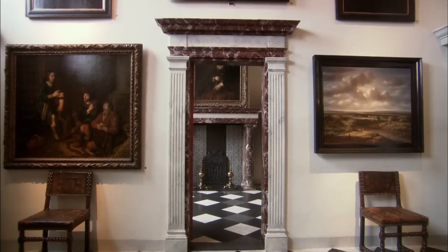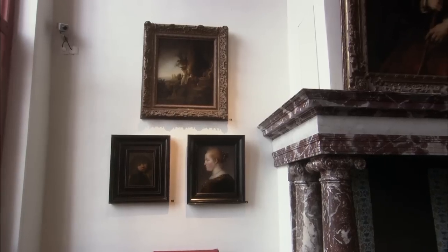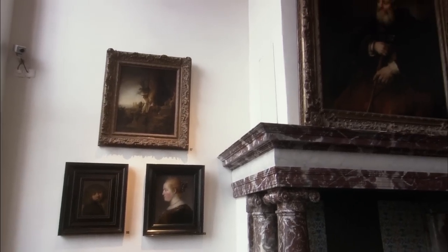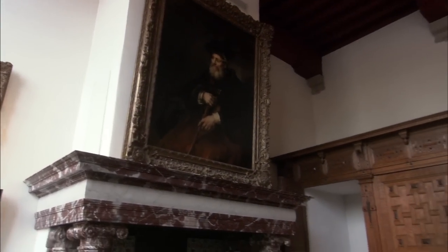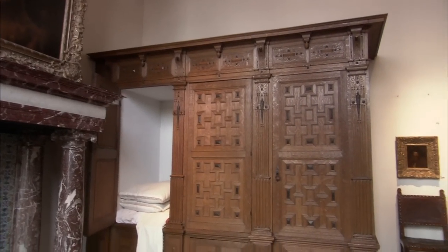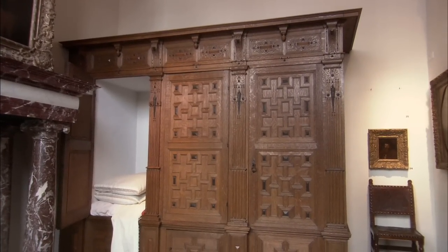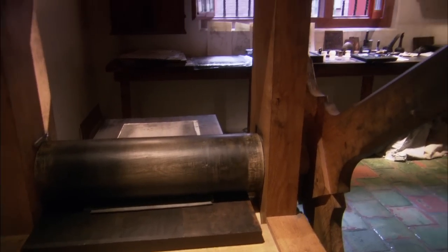Now other paintings hang on the walls. When Rembrandt was declared bankrupt, all his possessions were carefully inventoried by an official from the Chamber of Bankrupt Estates before being auctioned. Those descriptions were used to furnish the Rembrandt House according to the way it used to be. And some of Rembrandt's drawings also show what the interior of the house must have looked like at the time.